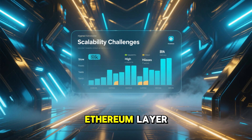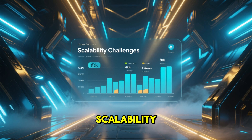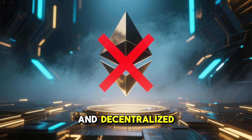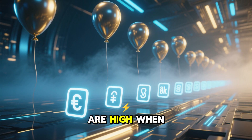Linear is an Ethereum Layer 2 solution built to tackle one of crypto's biggest challenges: scalability. Ethereum is powerful, secure, and decentralized, but it has a problem — transactions are slow and gas fees are high.